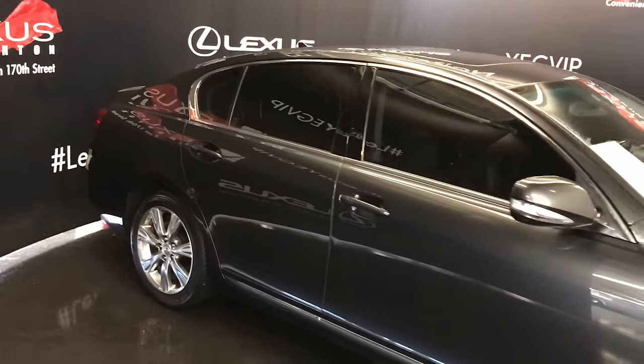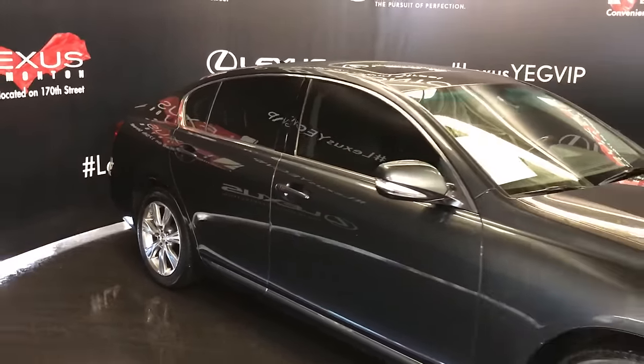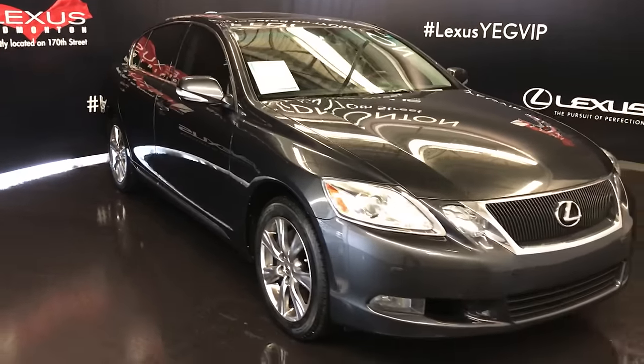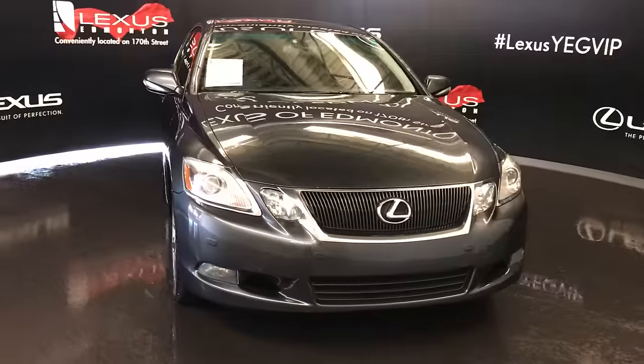Integrated turn signal lights in the side mirrors, which are power folding with puddle lamp lights underneath. Adaptive front lighting system. Daytime running lights. Fog lights. Clearance sensors. Engine block heater.